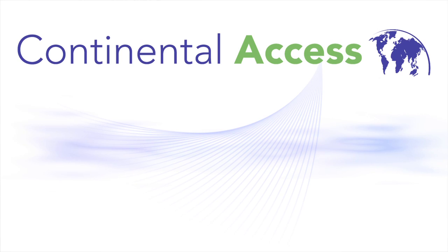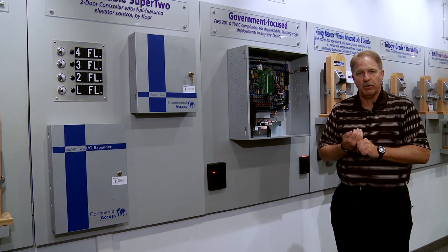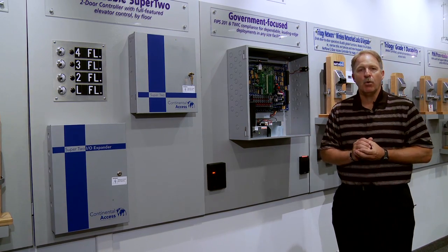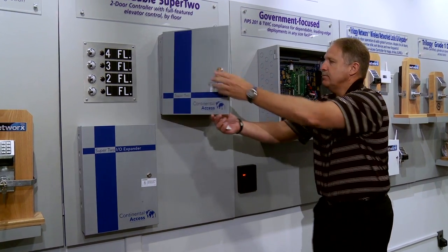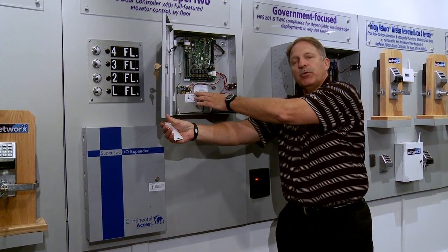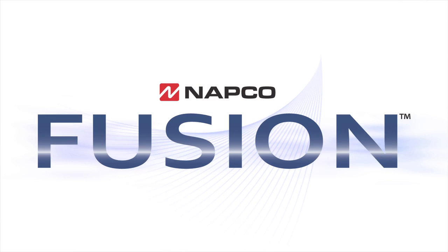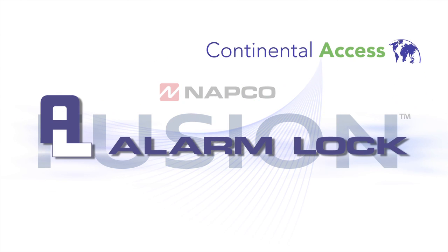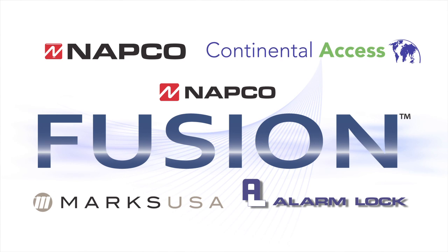Continental Access Control is its own hardware manufacturer and creates its own software, so I don't worry about any third parties making our component parts. All of my controllers have a three-year warranty. We have our eight-door Turbo 8 controller and my Super 2 two-door controller, which comes with a 1.3-amp power supply and a 7-amp battery for backup. Continental Access and NAPCO Security Group have full integration with all our partners — that is where the Fusion solution comes in: Continental, Alarm Lock Networks Locks, NAPCO Berg Fire Intrusion, Video, and MarksUSA door locking hardware.